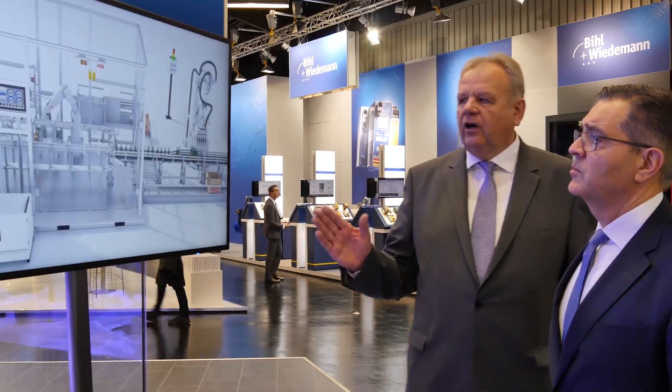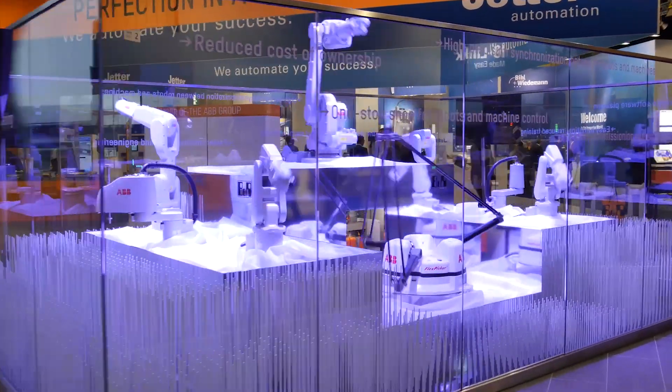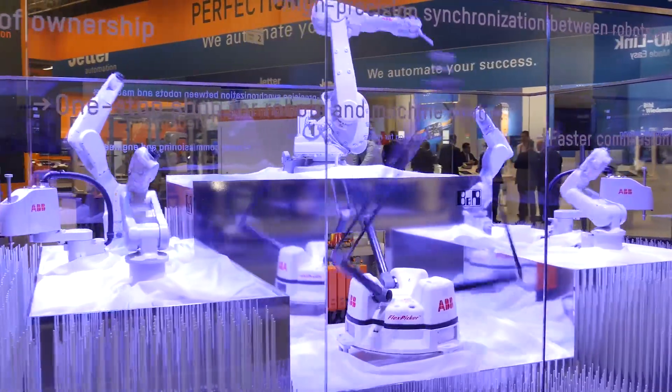As researchers from ABB and B&R continue to collaborate, they say this is just the start of the possibilities opened up by bringing together factory automation with advanced robotics.